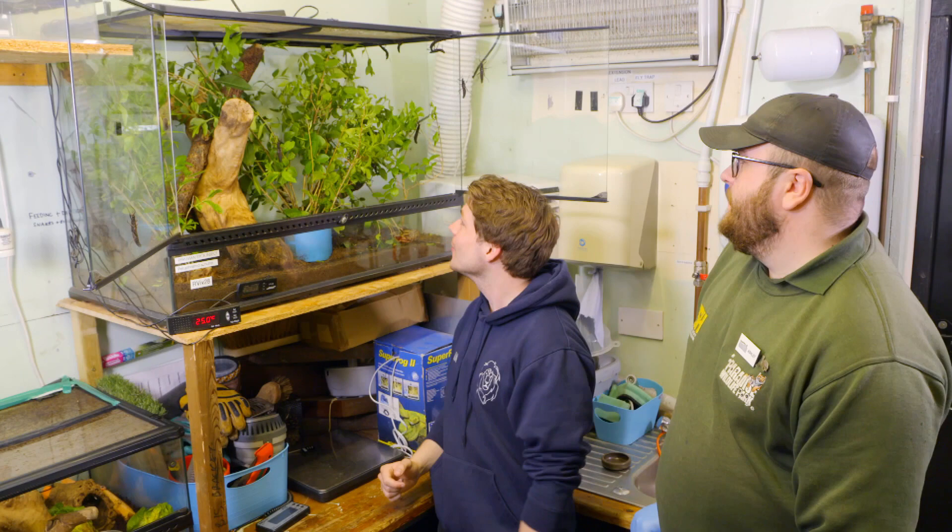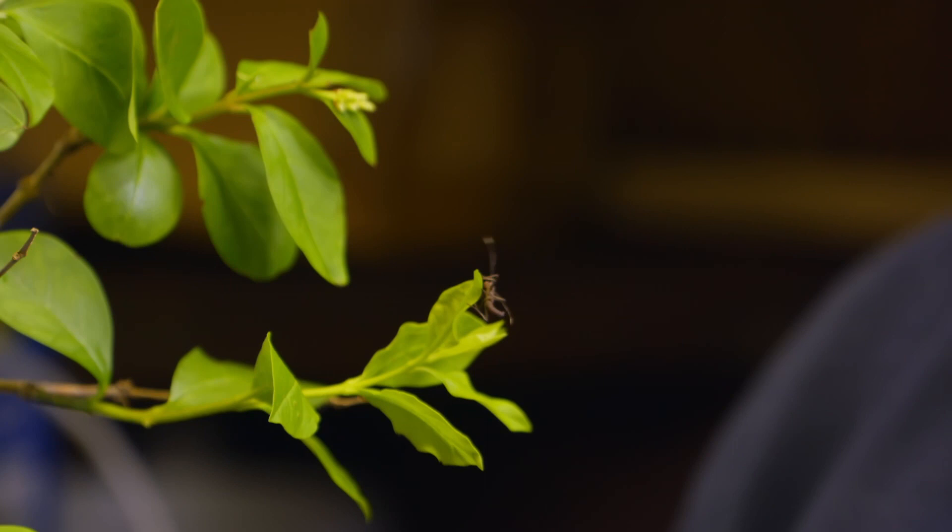So we've actually just had some really exciting news — they actually had babies last night. They hatched out! Where are the babies? There are some just on these leaves here, and then there are a few more scattered throughout the whole enclosure as well.